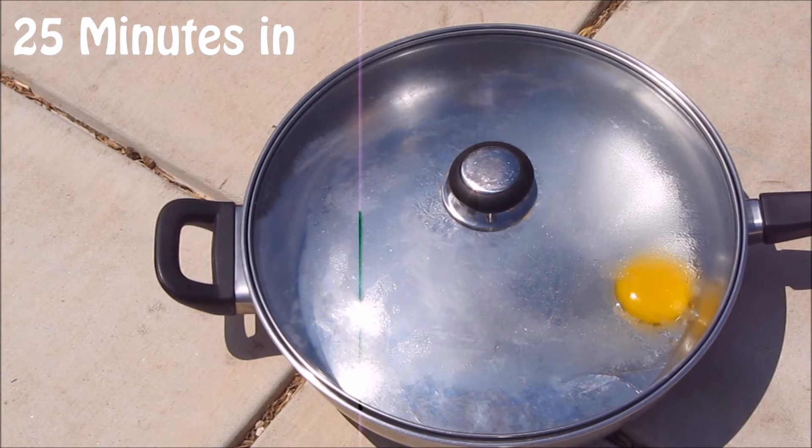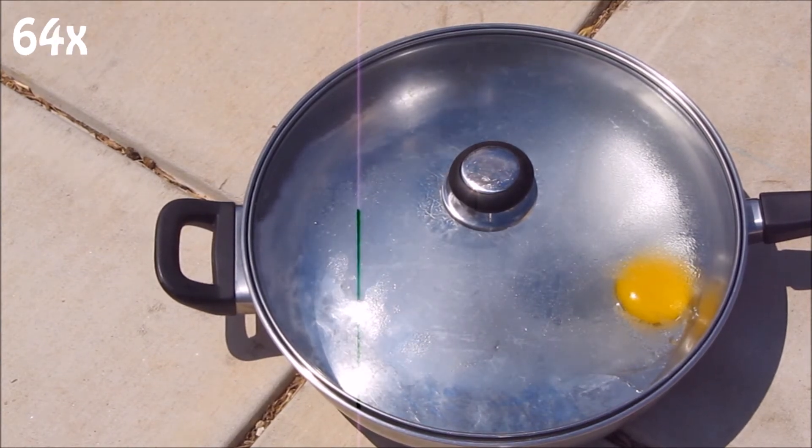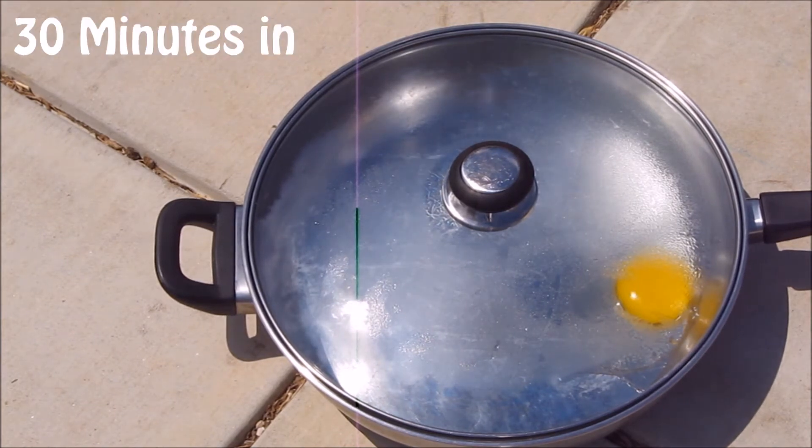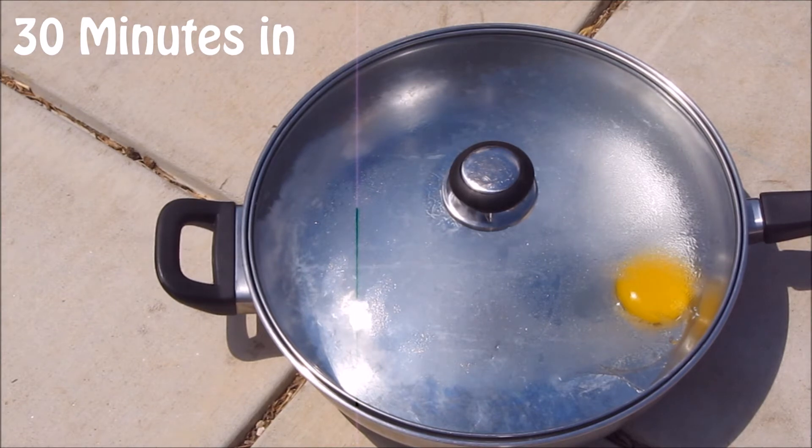I don't know, you guys. I'm not so sure it's going to cook. I'm going to give it about five more minutes. It's been about five more minutes and it's really not frying, it looks like. I don't think it's going to fry. So what we're going to do is actually take this egg in the pan and stick it in the car that's been sitting out on our driveway for most of the afternoon and see if that makes any difference.